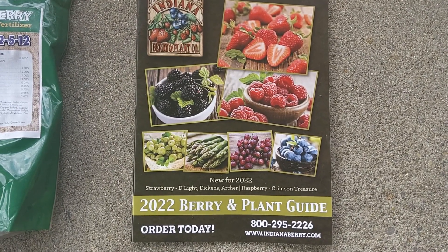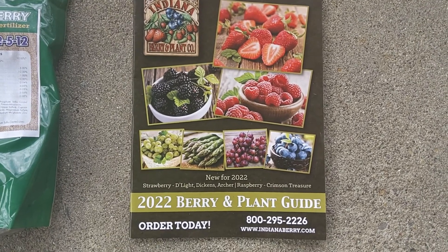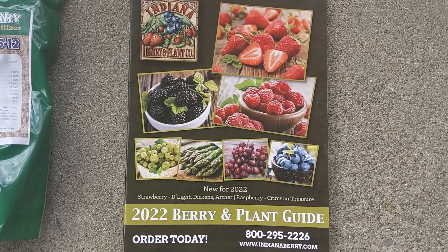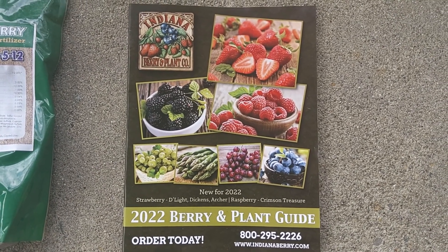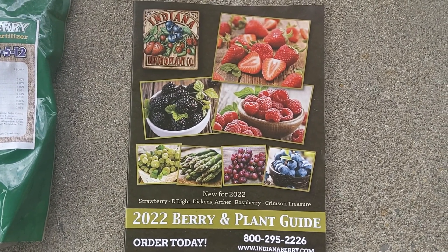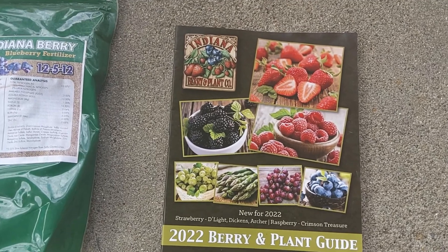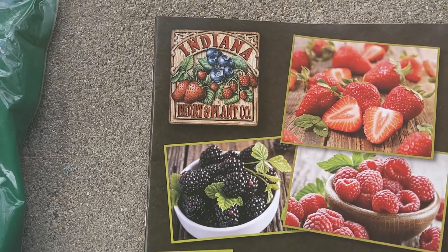Morning. It's April 7th, almost 50 degrees, about 48 something like that. My wife and I just made a trip to northern Indiana to the Indiana Berry and Plant Company.